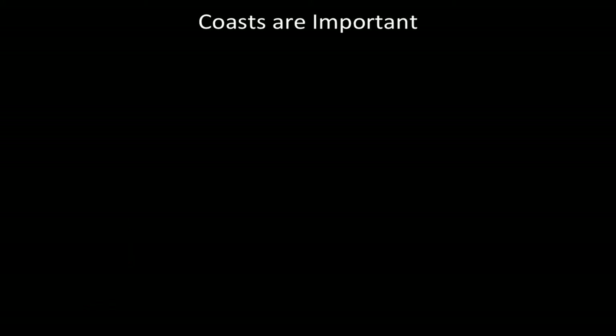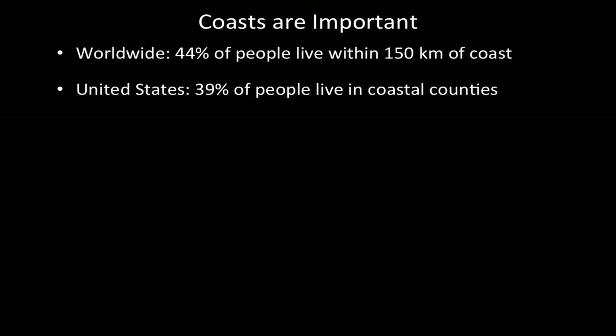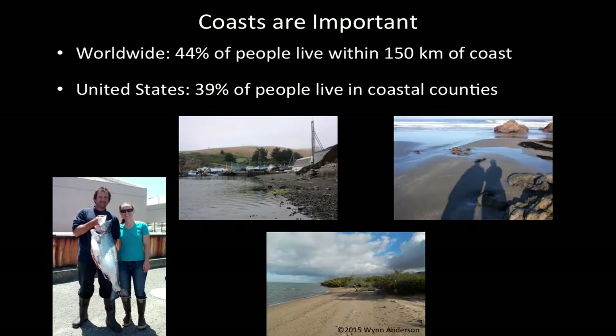Coastal ecosystems are extremely important. Worldwide, 44% of people live within 150 kilometers of the coast, and here in the United States, 39% of people live in coastal counties, like Ventura. Coastal ecosystems provide important habitat, nursery grounds, and food for all kinds of animals and plants. They also provide important ecosystem services for human benefit, including fisheries, aquaculture, and shoreline protection from storms and surges, as well as aesthetic, recreational, and sometimes spiritual value.